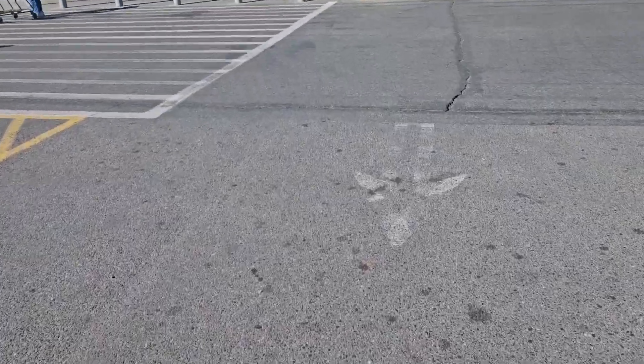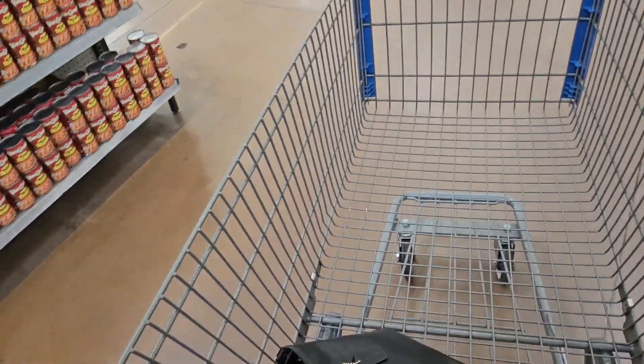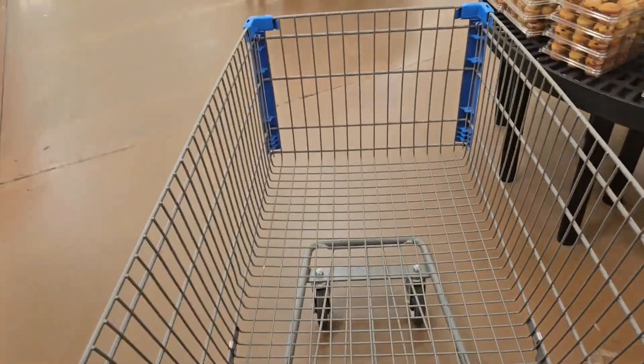We're going into Walmart trying to see if we can find any Easter stuff. I need to get some groceries too — I'm not sure if I'll do it here or at the neighborhood store. I tend to like those better; they're smaller and easier to navigate. I always forget at this one that the groceries are on this side, so I actually came in the wrong way, but there was better parking on the other side.